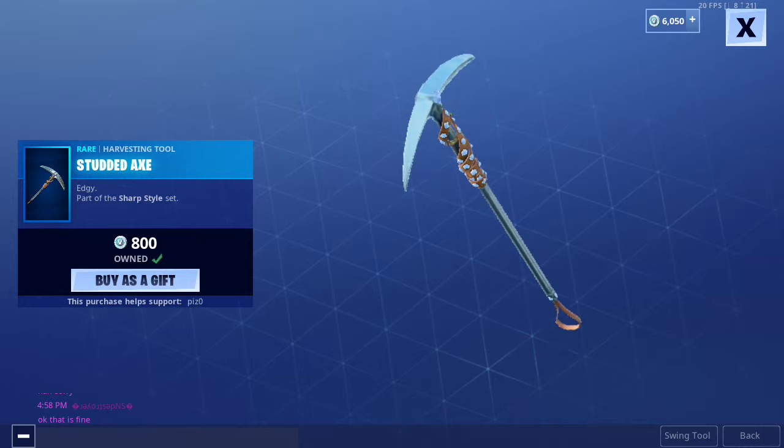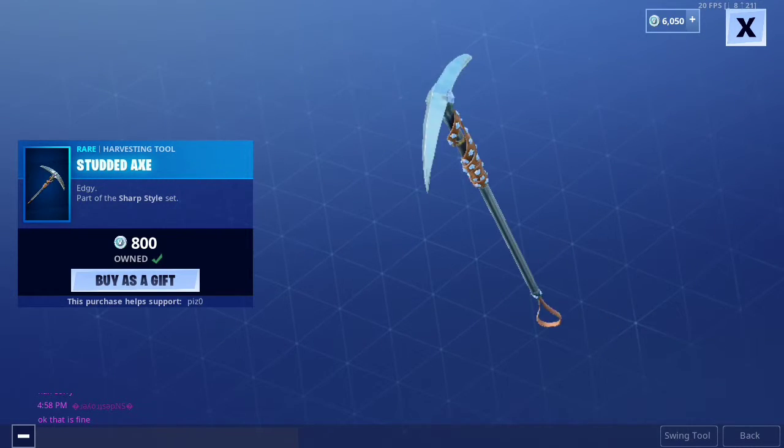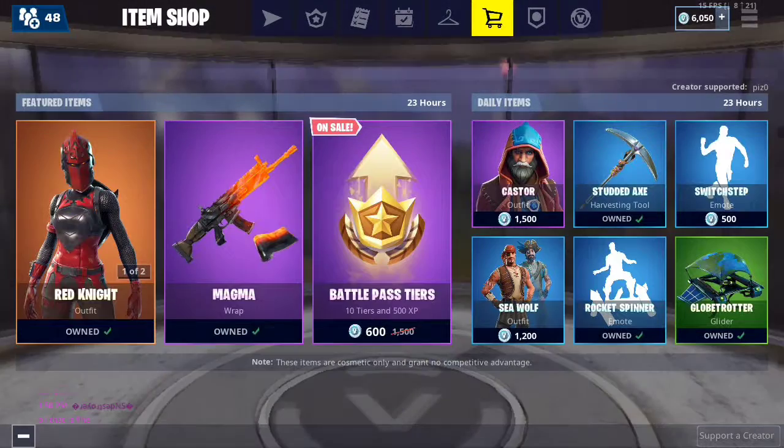Then we have the Studded Axe. My friend was actually talking about this today. Yeah, it's a Sharp Style set. Pretty good.